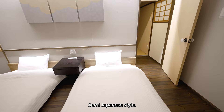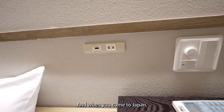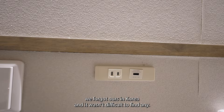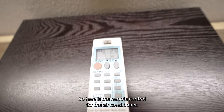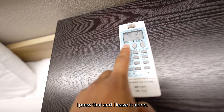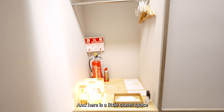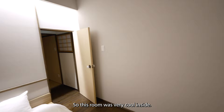Here's the bed — semi Japanese style. It's on the floor but it's raised, not completely on the floor. When you come to Japan, you must bring your power adapters or converters, because we forgot ours in Korea. It wasn't too difficult to find some, but it can be a hassle if you're not familiar with the area. Here's the air conditioner remote — I don't know any Japanese, so I just find the on/off button and leave it alone.